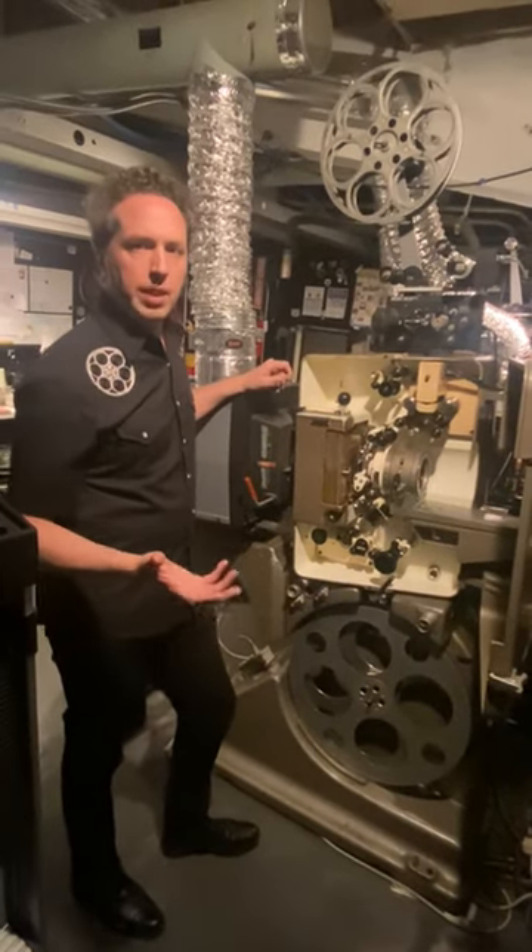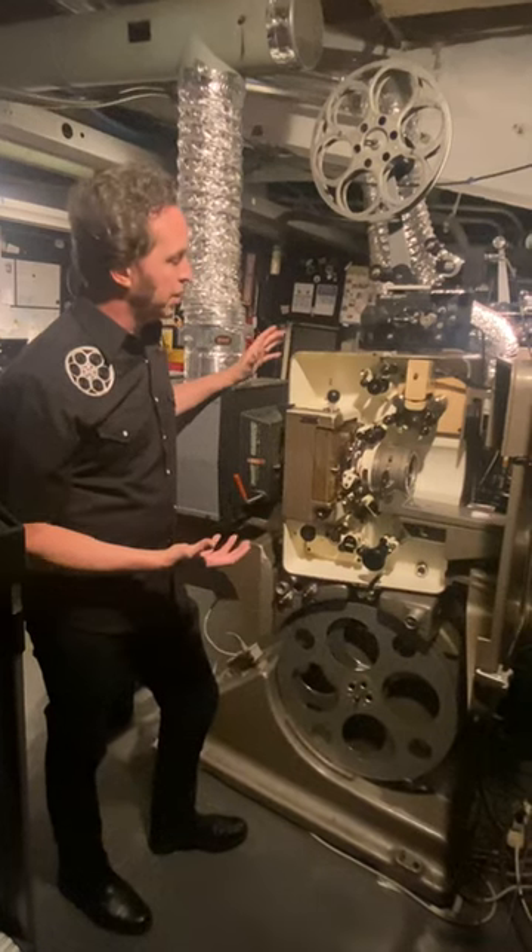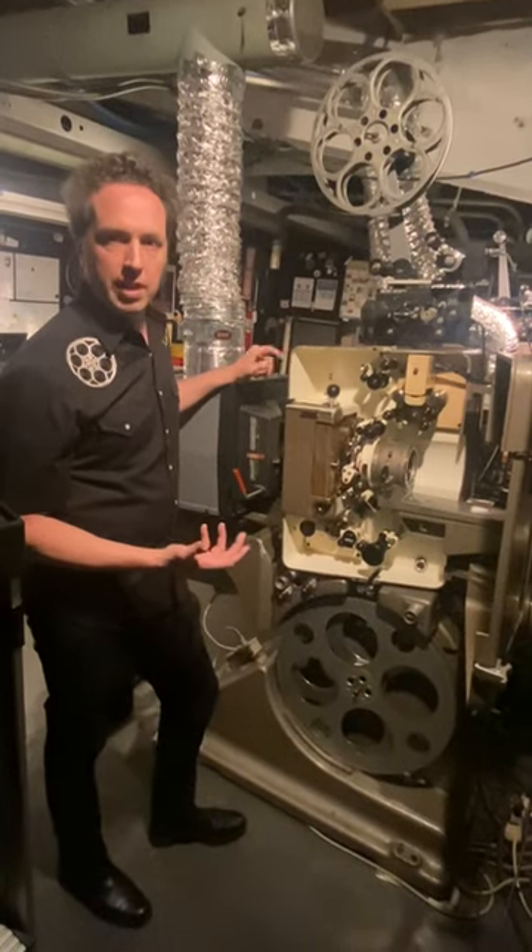So we're looking to raise enough money to buy the replacement projectors so we can have film forever here at the Hollywood Theatre.